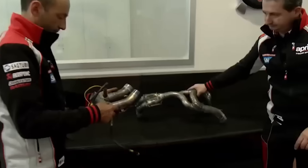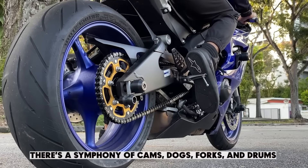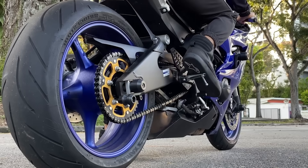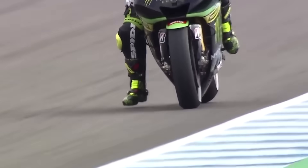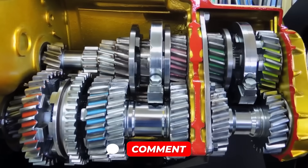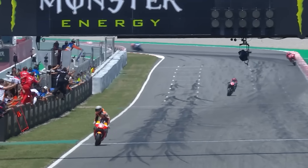Now that you know what's going on inside that magical box of gears, maybe the next time you hear that unbroken howl down a straight, you'll know there's a symphony of cams, dogs, forks, and drums playing a perfect mechanical masterpiece at 200 miles per hour. If that blew your mind and you want more deep dives into the hidden wizardry of motorsports, hit that like button, subscribe, and let us know in the comments: would you want a seamless gearbox on your own bike? Until next time, stay curious, stay fast, and keep your gear changes smooth.